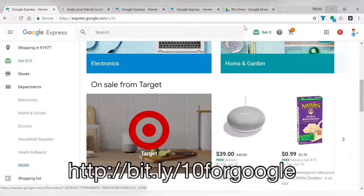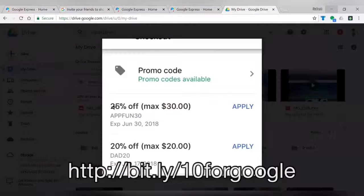Until June 30th there is another bonus. If you load the Google Express app on your Android or iPhone device and shop your first order from the app, you're going to get 25% off the first order using the code "appfun30". When I loaded the app and signed in, this code was already available — so as soon as you log in and put in your information, you get to Google Express and start shopping.